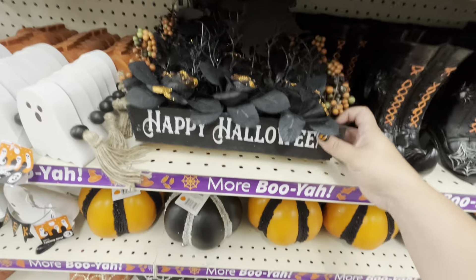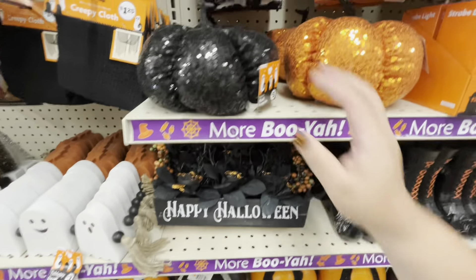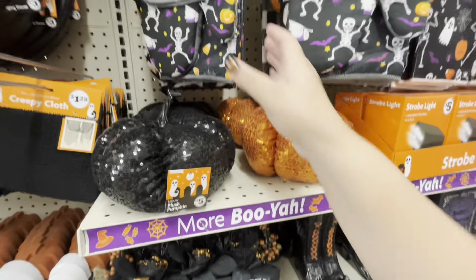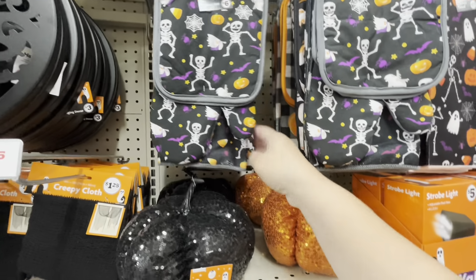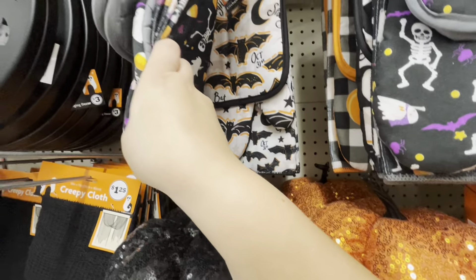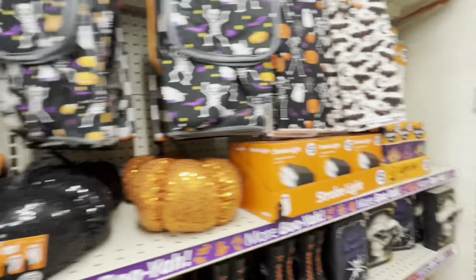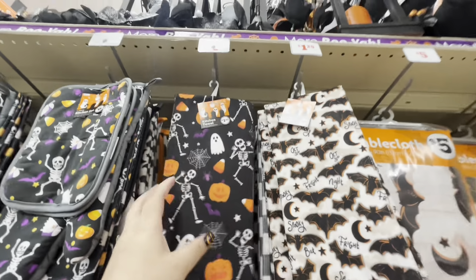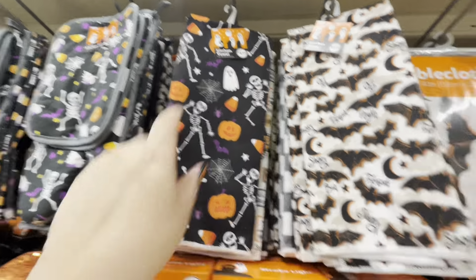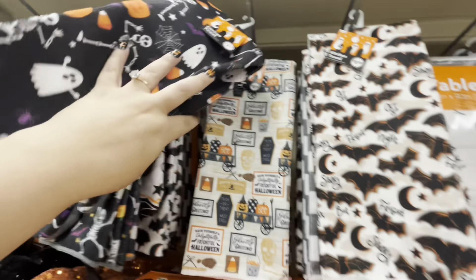They have 'Happy Halloween' for five dollars with a witch on top. These ones are five. They have the five-piece kitchen set for six. They have the bat and the pumpkin. Then they have the kitchen towels for a dollar twenty-five — this one is cute, and this one, and this one.